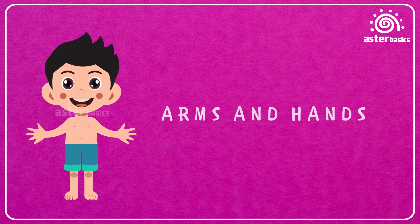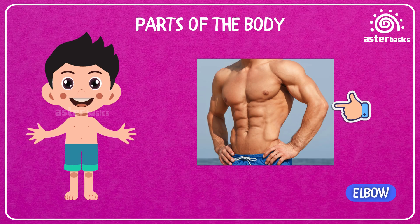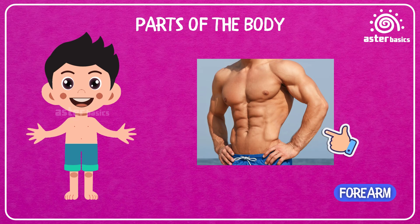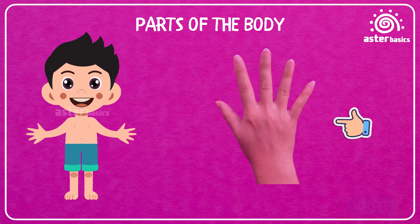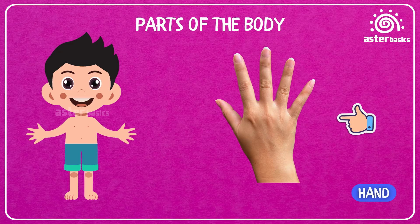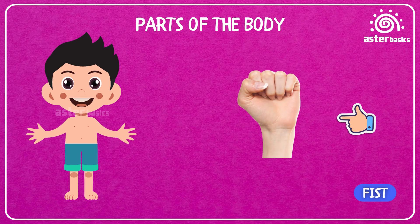The arms and hands of our body. Upper arm: the top part of your arm that helps you lift things. Elbow: the bendy part in the middle of your arm — it lets you fold your arm like a robot. Forearm: the lower part of your arm that connects to your hand. Wrist: the bendy joint that lets you wave hello. Hand: the part of your arm that helps you grab, hold, and high-five. Palm: the inside of your hand that feels soft and warm. Fist: when you close your fingers tight, you make a fist.